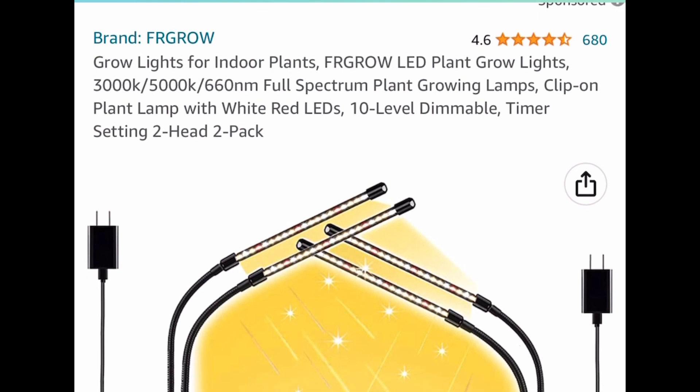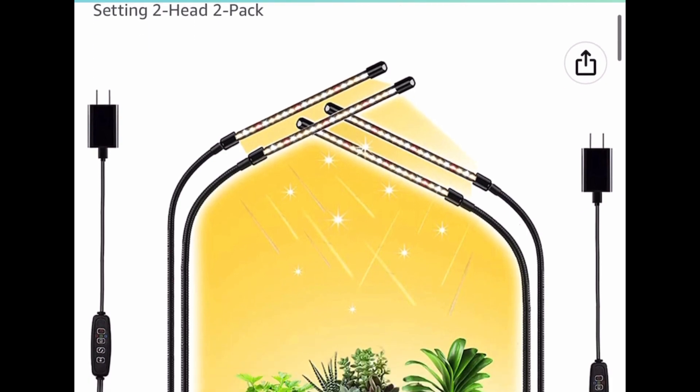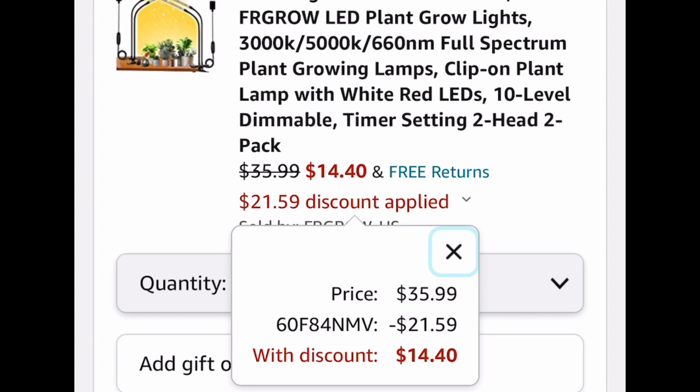Here we have a grow light for indoor plants — this is the two-head two-pack. The code only works on this option right here. It's listed for $35.99, but go ahead and put in a code and get it for only $14.40.